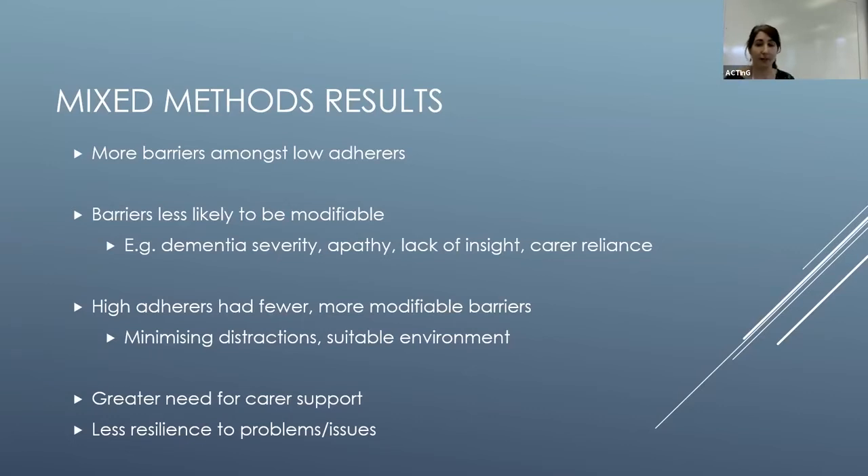The higher adherence group tended to have fewer and more modifiable barriers — things they could do something about, like minimizing noise and distractions and finding a suitable environment for training. There was greater need for carer support among the lower adherence group, which resulted in carer friction and strain. Those participants also tended to be less resilient: when problems arose they didn't have the coping skills or strategies to deal with them.